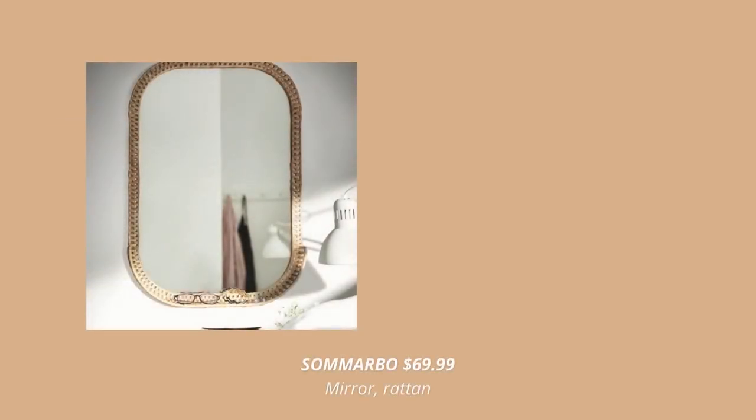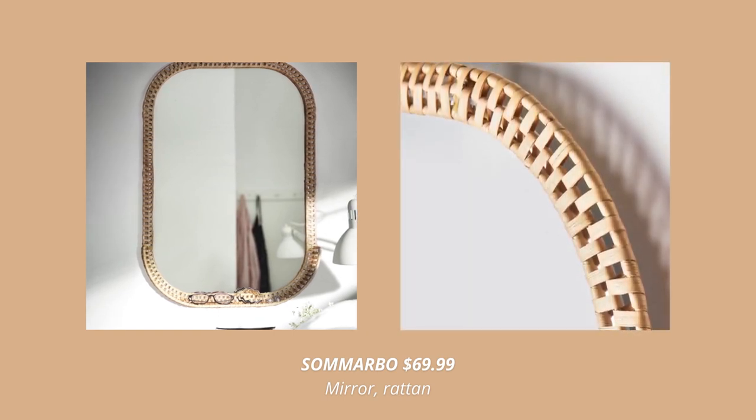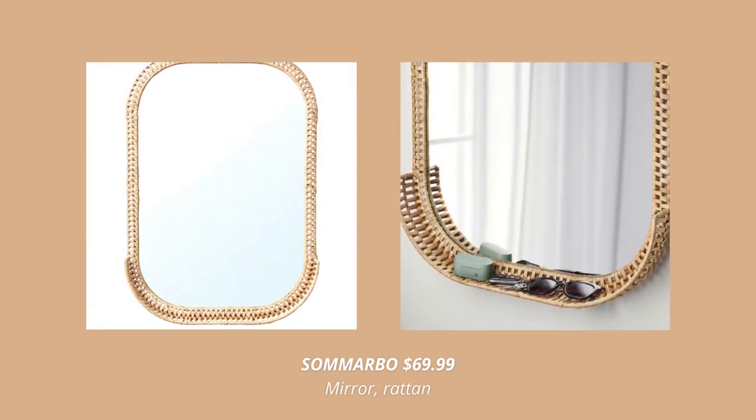We are starting off right away with this gorgeous rattan mirror. Other than adding life to an empty wall, this mirror is so functional, since there is a small shelf where you can put your keys, rings, glasses or other knickknacks.